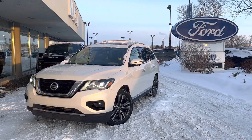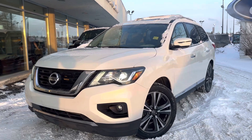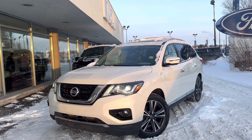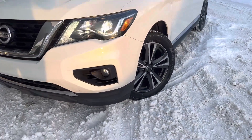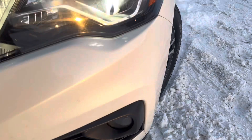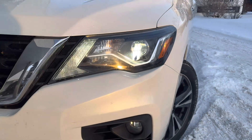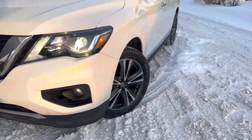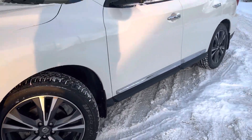Hey, this is Brad from Macklin Ford making a quick video walk-around on our beautiful Nissan Pathfinder that we have in stock. This thing is in amazing shape - it's one of the best condition Nissan Pathfinders I've ever seen. Look at the paint on that - it really sparkles in the light, it's like a metallic white. With these LED headlights and fog lights down below, plus some sporty alloy wheels, it's a very nice vehicle.